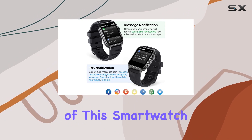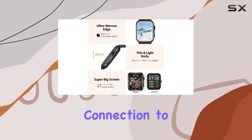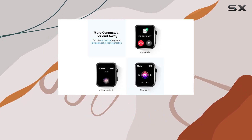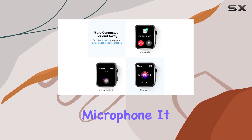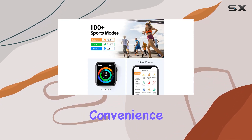One of the unique aspects of this smartwatch is its Bluetooth calling capability. With a one-click connection to your phone, the EW1 allows you to dial and answer calls directly from your wrist, thanks to the built-in microphone. It even supports voice assistant functions, adding convenience to your daily tasks.